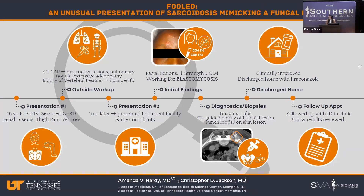I'm going to take you through a timeline of the case itself. We're going to start with the first presentation. It was a 46-year-old female with a history of HIV on therapy. She was diagnosed about 15 years prior but had been consistently on her current therapy for about four years. She also had a history of seizures and GERD. She presented to a neighboring facility with facial lesions, thigh pain, some other bony pain, and about 20 pounds of weight loss over a little over a month.